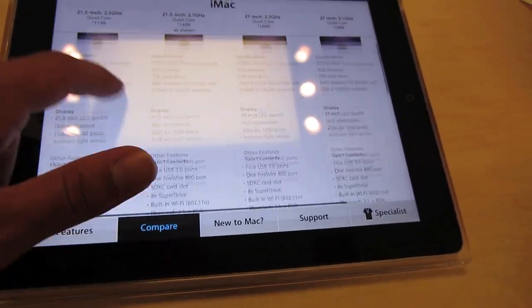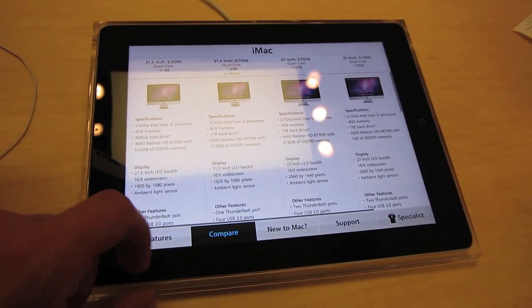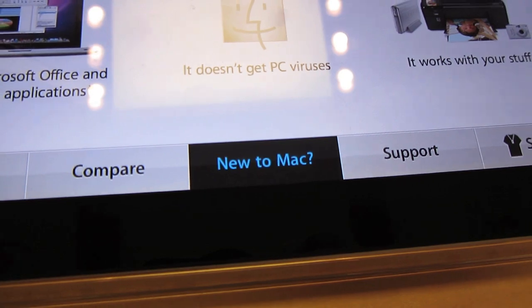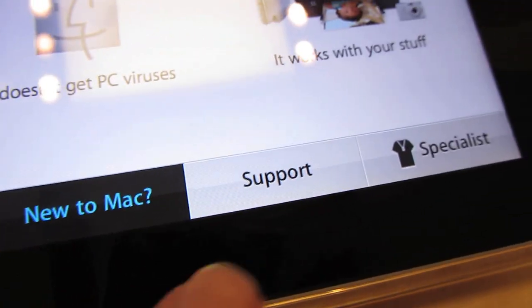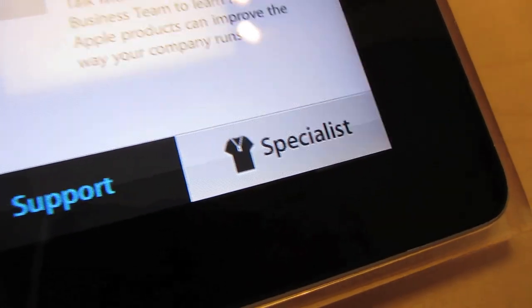Right here you can see that all the paper displays have been replaced with iPads for getting information. At the bottom you can click to get information, get features, compare products, see new features if you're new to a Mac, and even see one-to-one support information. You can even tap a specialist button if you need help.